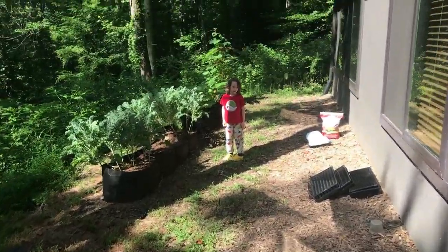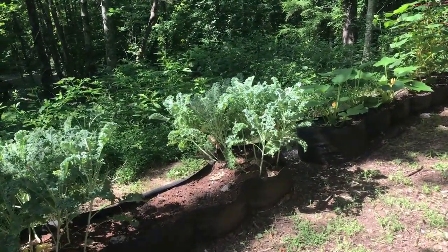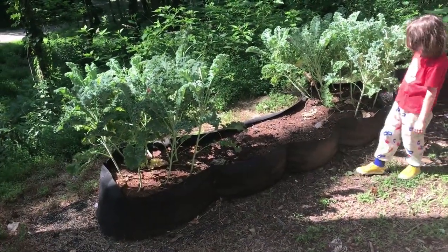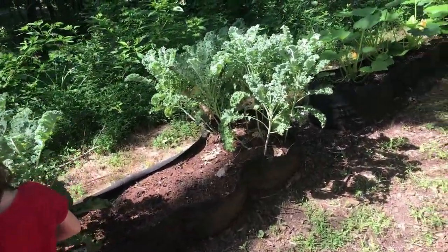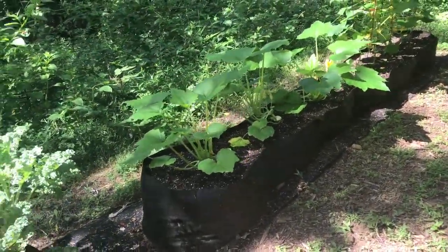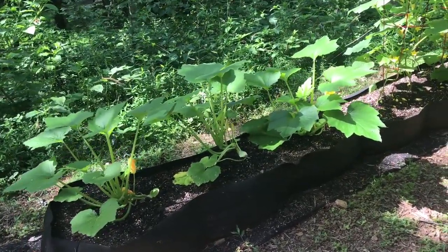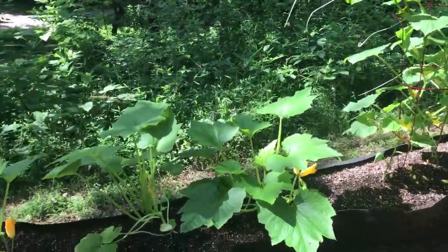Down in our lower garden we're again using these smart fabric raised beds — smart pots. Here we've had kale growing for quite a while; we're going to harvest this today as well, clear out this entire bed, and get it ready to be replanted. Over here we've got zucchini — a black beauty variety — and they're starting to flower and come in. They're beautiful, and there's a bee that really likes that.